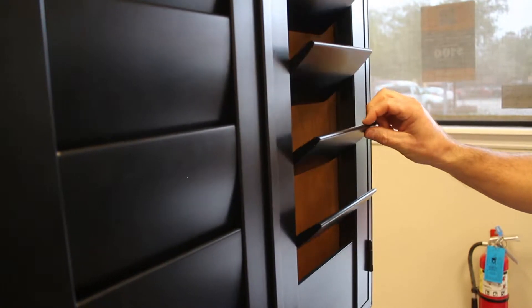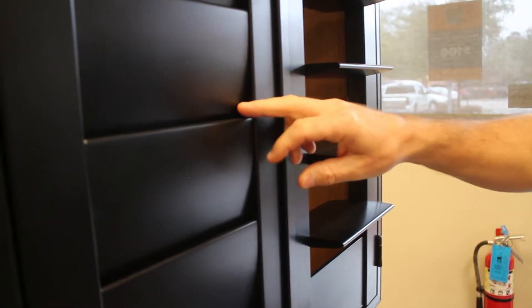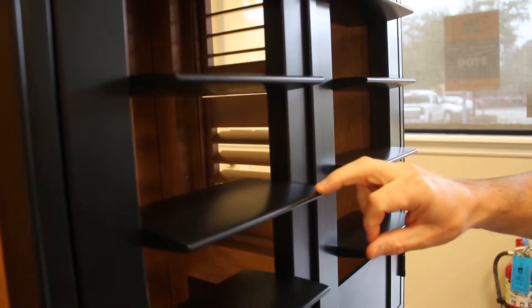We have a wide array of products from everything from the economy programs all the way to high end, but contrary to our name, we do not just blinds — we do shutters, we do shades, drapery, we do everything that goes in and around the window, including decorative elements.